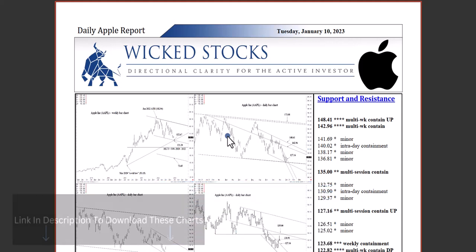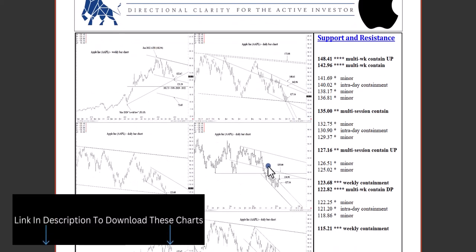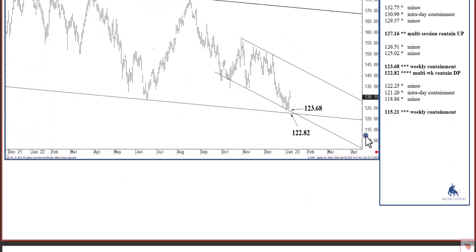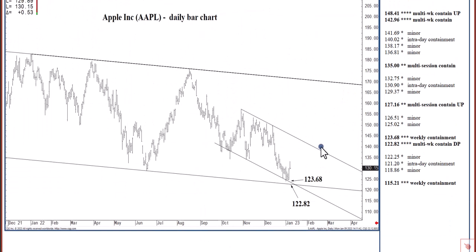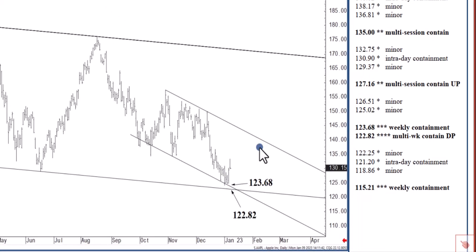Please share the content with friends and colleagues. Backtracking just a little bit, this was a targeted zone of support going back to when we started the daily Apple report in late September. This area has been an objective since. We tested it last week: 122.82 to 123.68, a narrowing zone of long-term support.